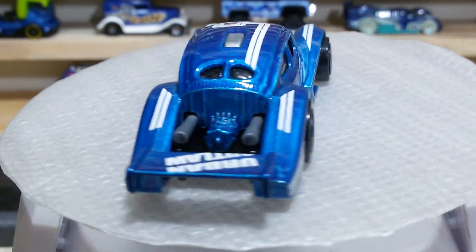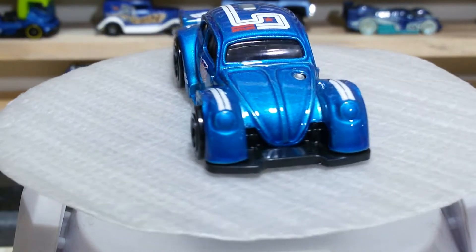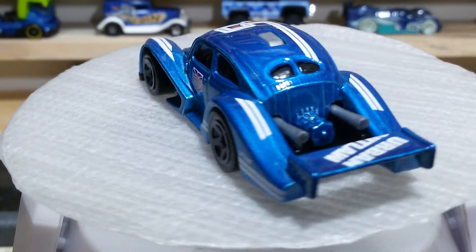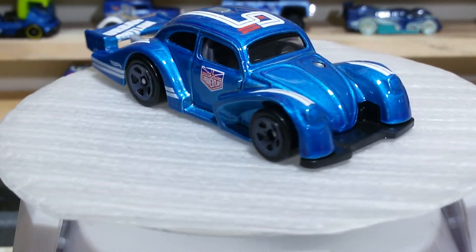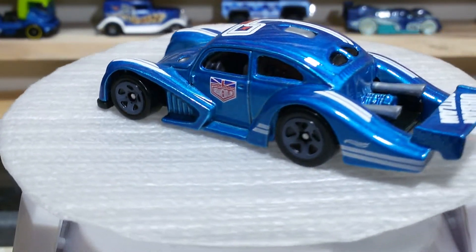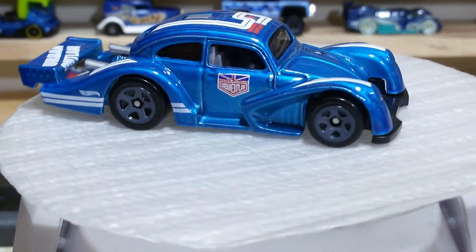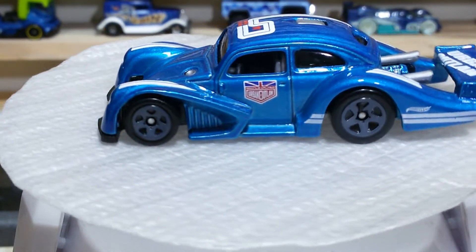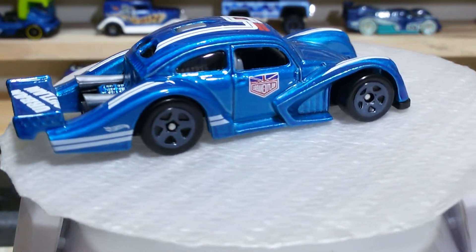Dear friends, here is our guide — the Volkswagen Kafer Racer in rich blue, which is pretty awesome. You can check the blue color and the black wheels; the wheels with the gray rims are looking awesome. This baby has a gray interior which is also detailed, and the finishing of the hood and the roof is pretty awesome.